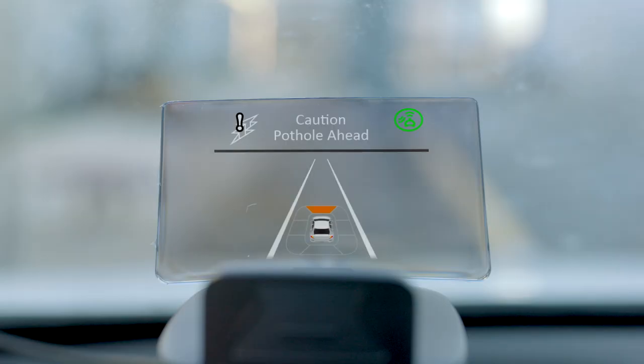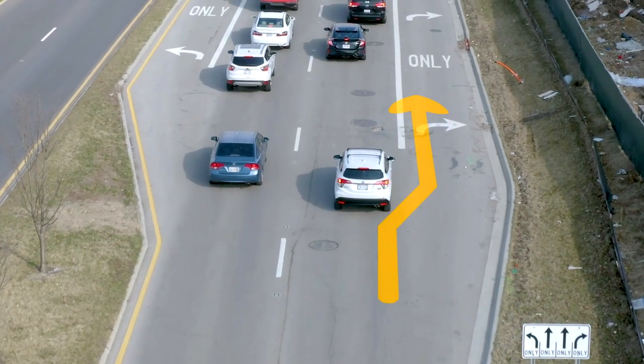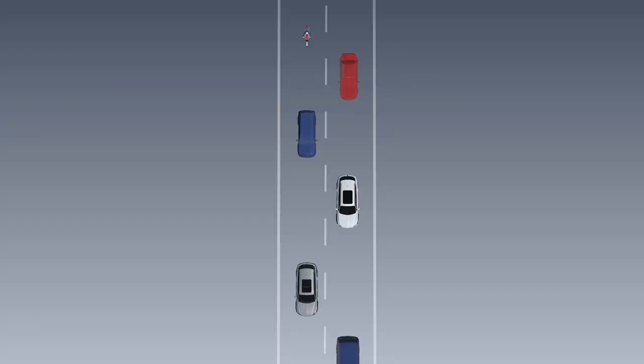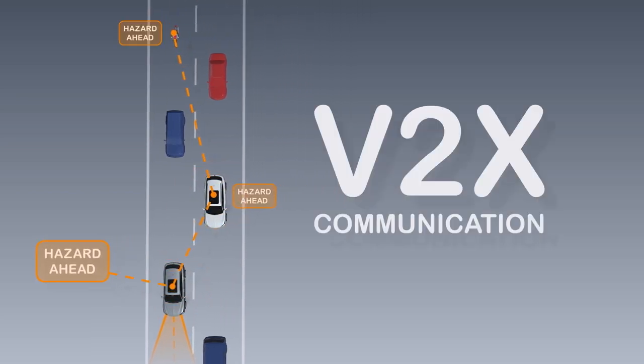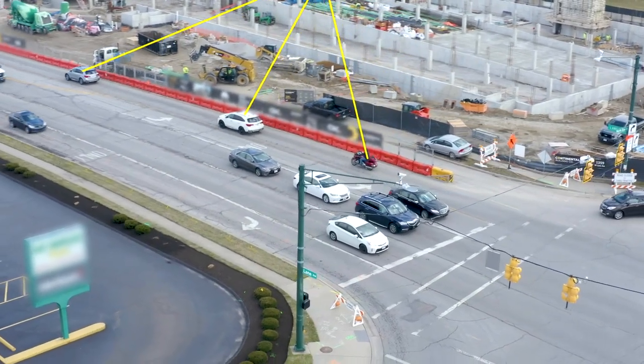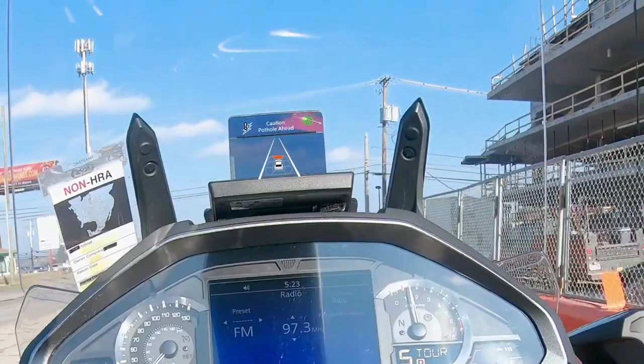Pothole ahead. To keep others safe, vehicles equipped with the road condition monitoring system can share hazard alert information with nearby vehicles that are connected by V2X communication technology. Pothole ahead.